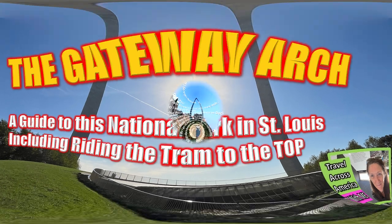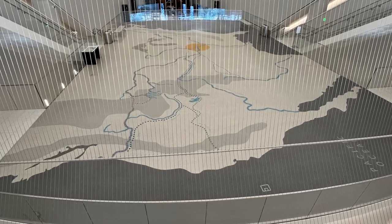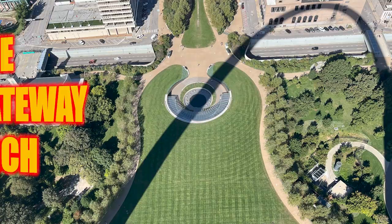The Gateway Arch — a guide to this national park in St. Louis, including riding the tram to the top. Join us as we explore the historical significance of this iconic monument. Watch now to discover the beauty and importance of the Gateway Arch.